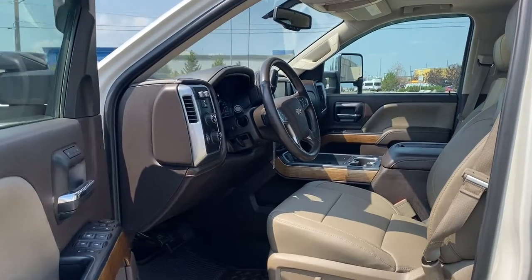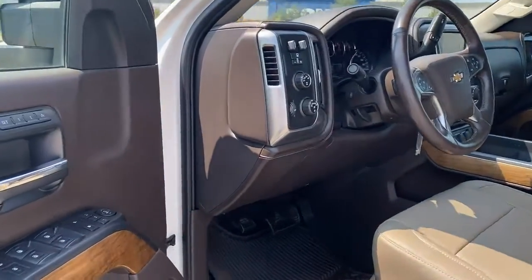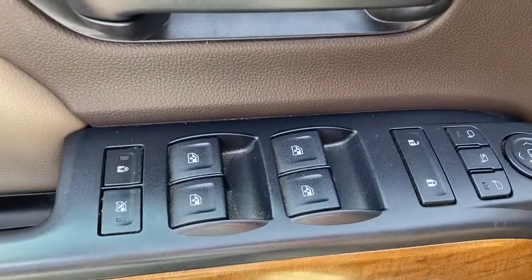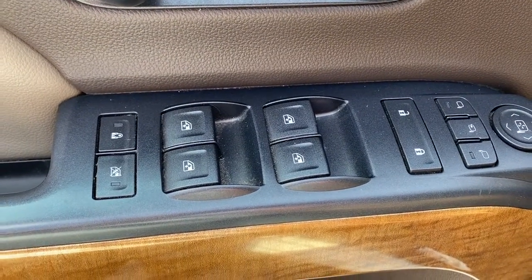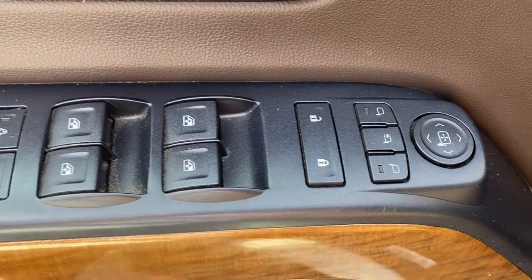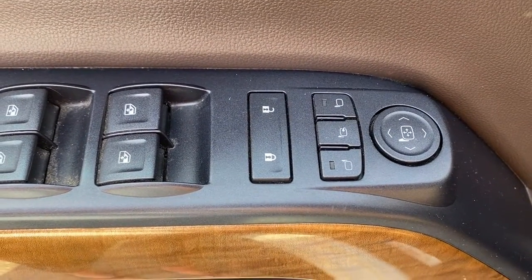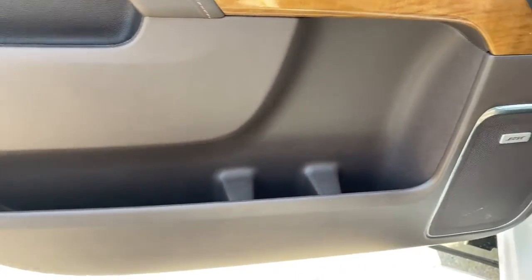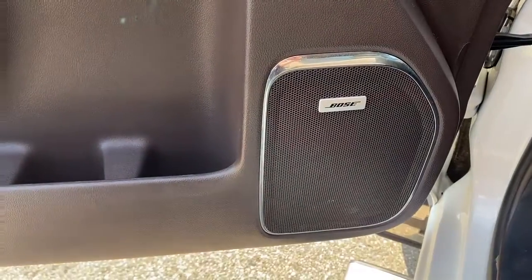We're going to start by taking a look inside the front of the Silverado. The driver's door has a programmable memory seat, power locks, power windows with auto express windows, the child lock button, power operated and power folding side mirrors, door storage, and a premium Bose sound system.